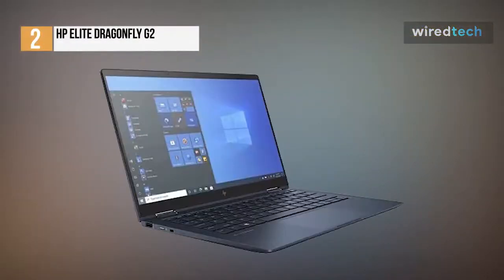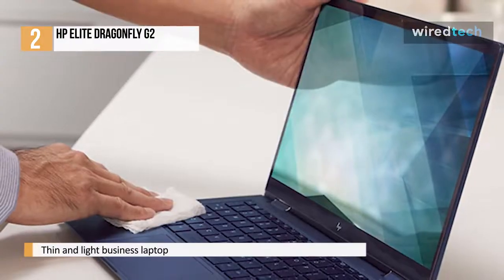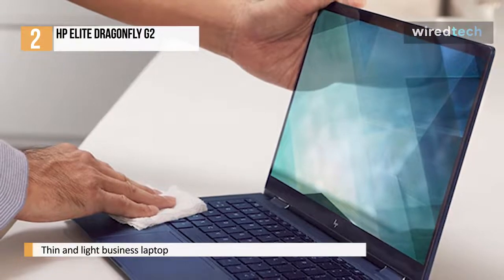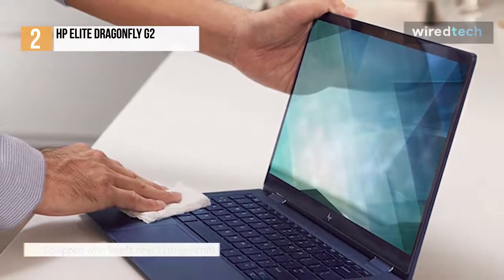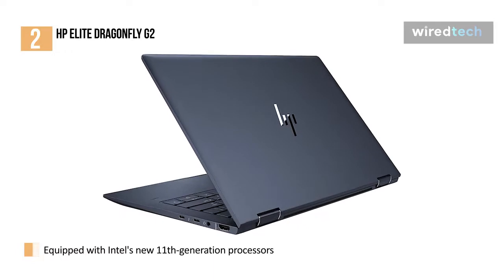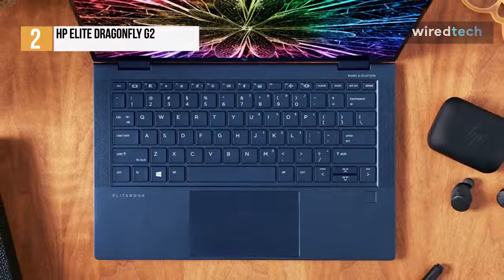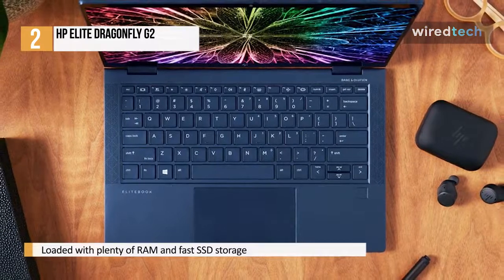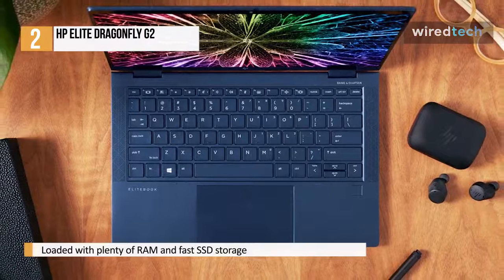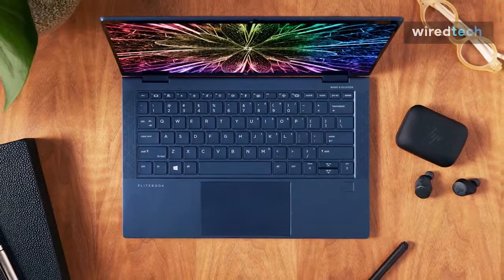The HP Elite Dragonfly G2 is a laptop we've been very much looking forward to testing. Its predecessor, the HP Elite Dragonfly, blew us away when we reviewed it last year. The Dragonfly G2 is the follow-up to that thin and light business laptop, and it promises to be an even more impressive bit of kit. There's very little about the laptop that's explicitly enterprise, so don't think that it's got a plain design just because this is a business laptop. It runs Windows 10 exceptionally well, and thanks to plenty of RAM, fast SSD storage, and Intel's new 11th generation processors, there's enough power here to ensure that most day-to-day tasks are handled well. Battery life is also excellent, with the Dragonfly G2 lasting a whole workday in most scenarios, although video calls were particularly taxing on the battery.